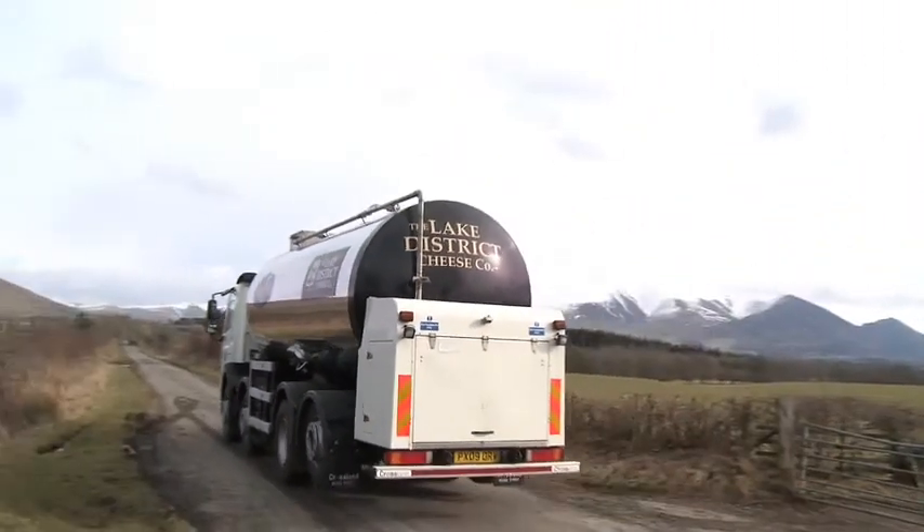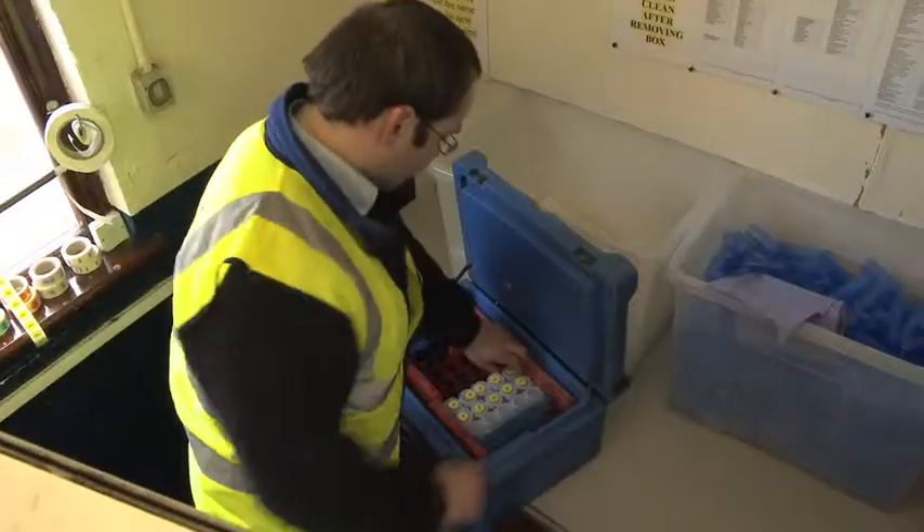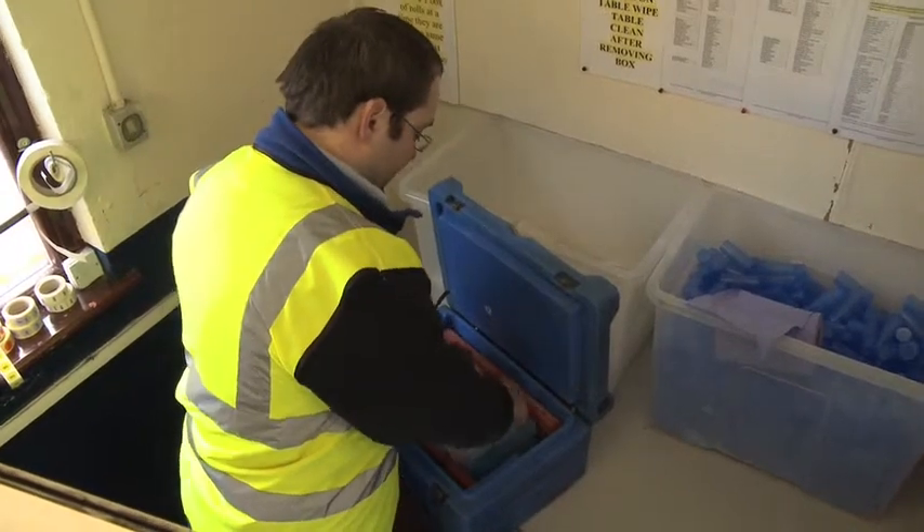Every farm they go to, they take a sample of milk, and that sample of milk is really important because the farmer gets paid on volume and the quality of the milk.